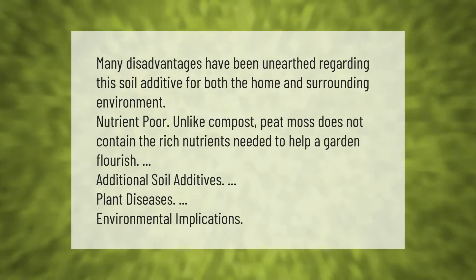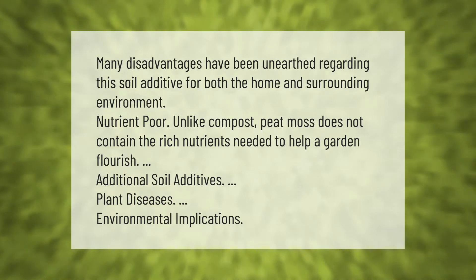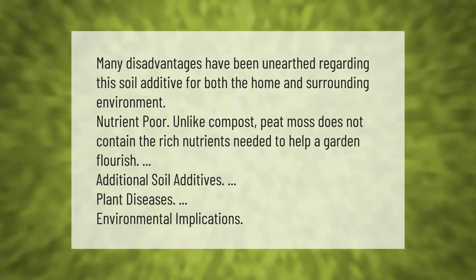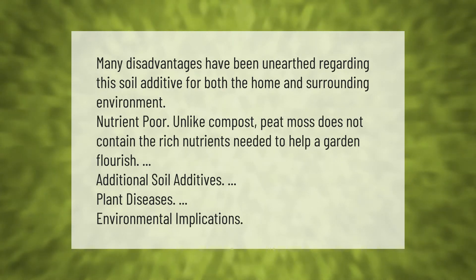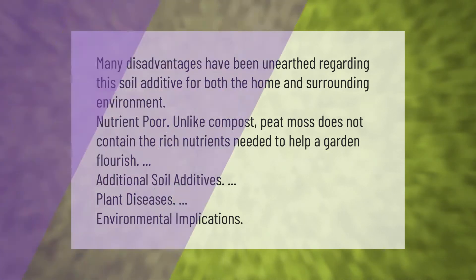Many disadvantages have been unearthed regarding peat moss as a soil additive for both the home and surrounding environment. Unlike compost, peat moss does not contain the rich nutrients needed to help a garden flourish, requiring additional soil additives, while also posing plant disease and environmental implications.